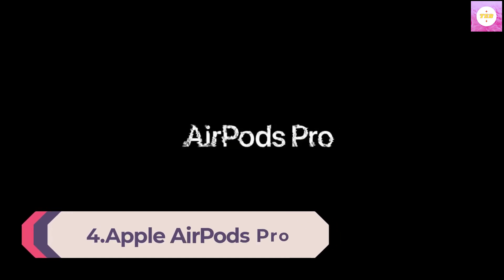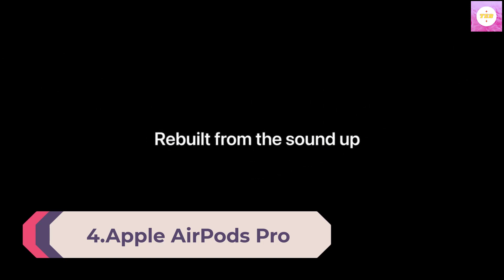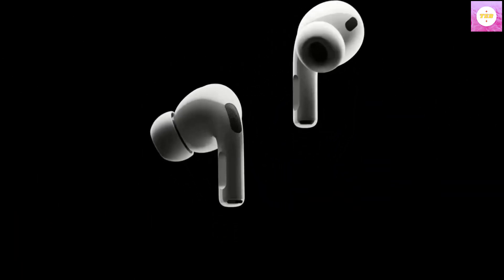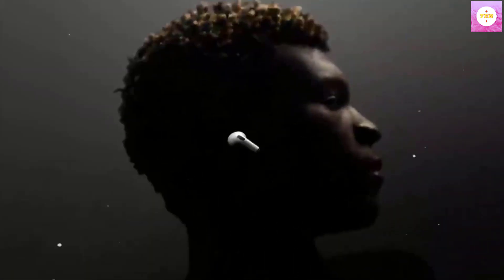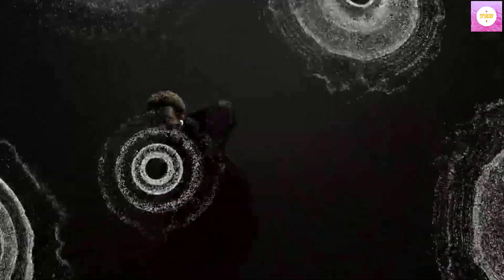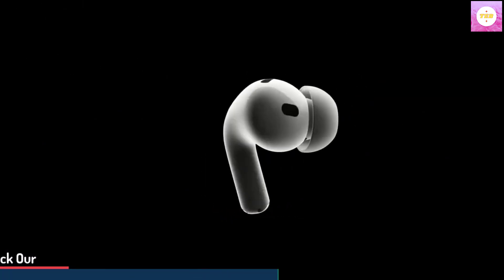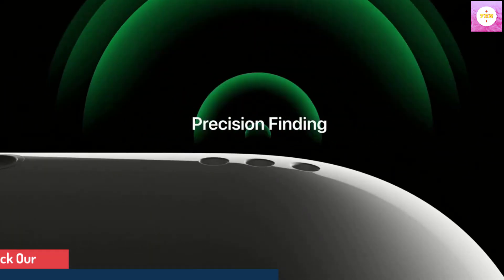Number 4: Apple AirPods Pro 2nd Generation Wireless Earbuds — up to 2x more Active Noise Cancelling, Adaptive Transparency, Personalized Spatial Audio, MagSafe Charging Case, Bluetooth Headphones for iPhone. Richer audio experience: the Apple-designed A2 chip pushes advanced audio performance even further, resulting in smarter noise cancellation and more immersive sound. The low-distortion, custom-built driver delivers crisp, clear high notes and deep, rich bass in stunning definition, so every sound is more vivid than ever.